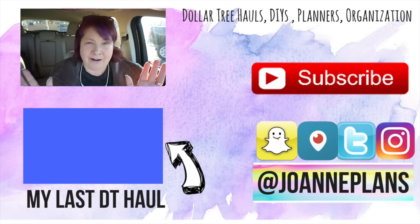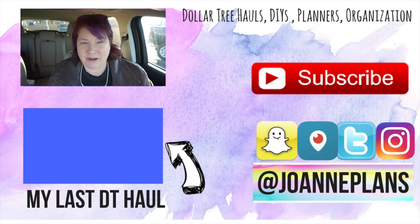That's it for my haul today! If you're new to my channel, hi - I'm Joanne, nice to meet you. Hit that subscribe button and you'll get notified when I upload new videos. If you've been subscribed a while, I appreciate you and love reading your comments. Give it a thumbs up if you like these videos, and drop a comment below if there are other types of videos you'd like to see - I'm working on new content ideas. You can also follow me on Instagram, Snapchat, Periscope, and Twitter at Joanne Plans. Enjoy the rest of your day!